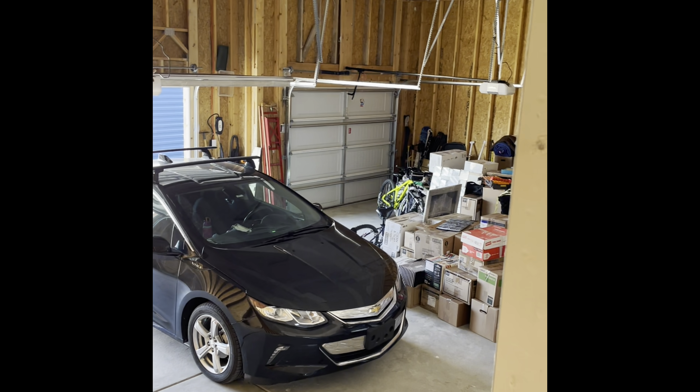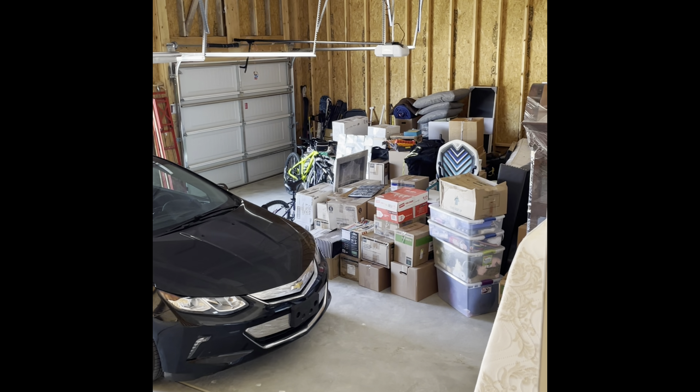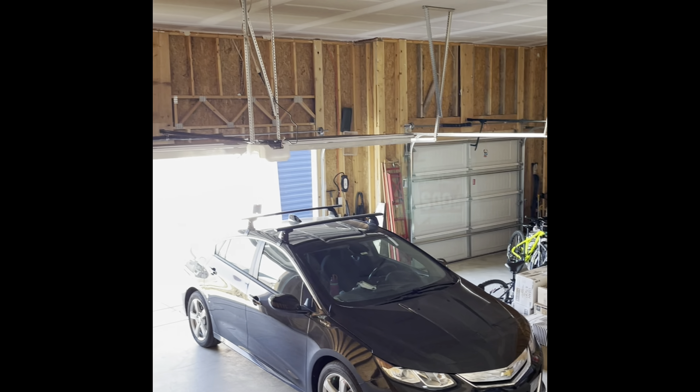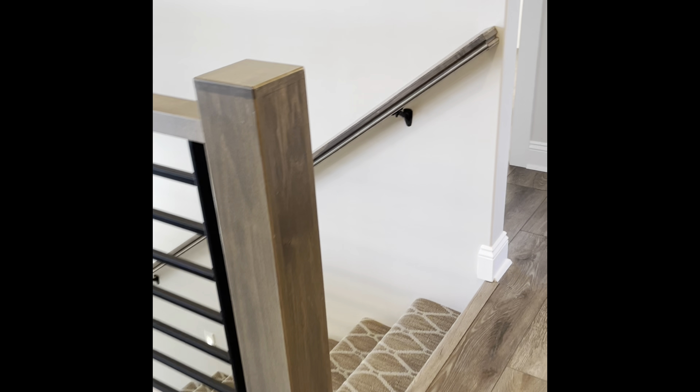To its left is the door to the garage. Here's our garage — nothing fancy; it's just full of our stuff all the way from California that we unloaded from our PODS.